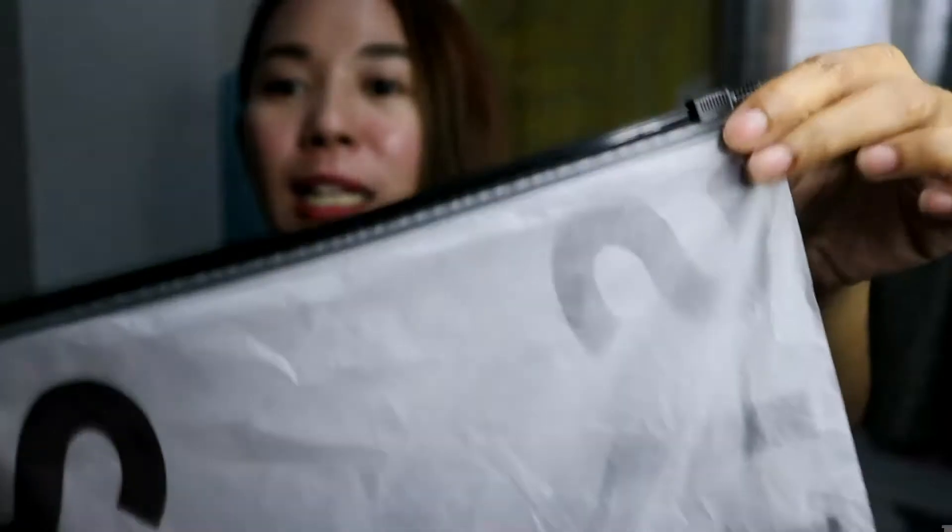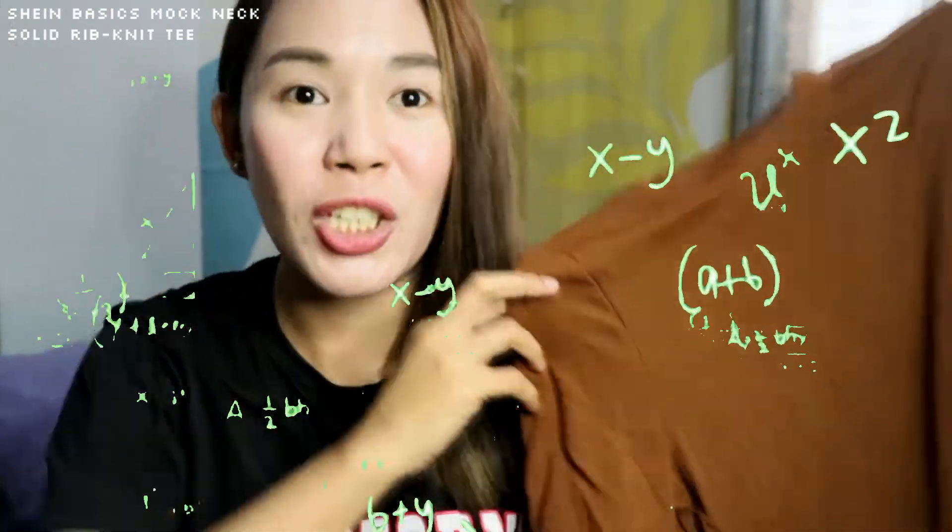For the next item, ito ay isang blouse. Hindi ko pa talaga sya tinanggal sa kanyang bag. By the way, ang nakakaganda talaga sa Shein is yung packaging nila is on point — lahat ng mga clothing items nila is nakalagay sa ziplock na lalagyan, and pwede mo pang magamit yung mga packaging nila, especially kung nagta-travel kayo at kailangan ng ziplock na ganito. So ma-reuse mo talaga sya.